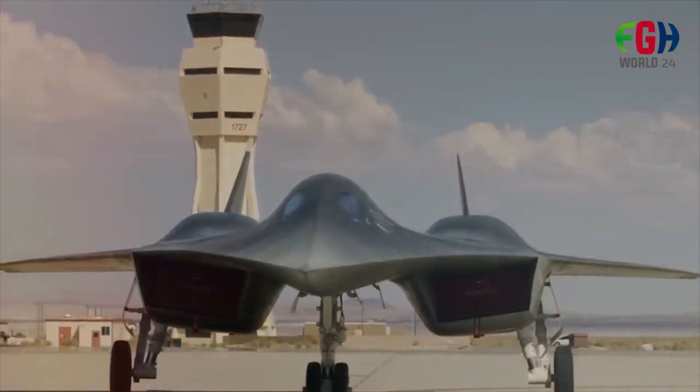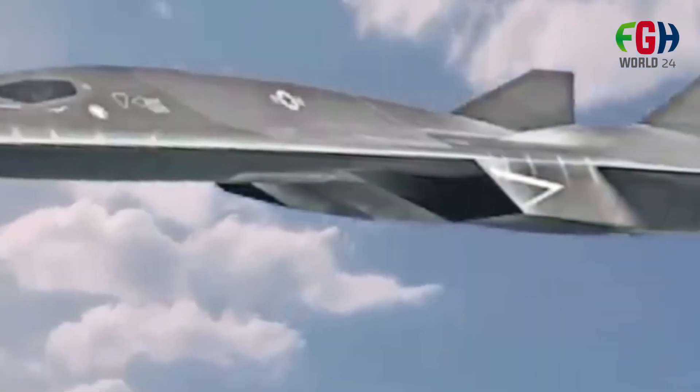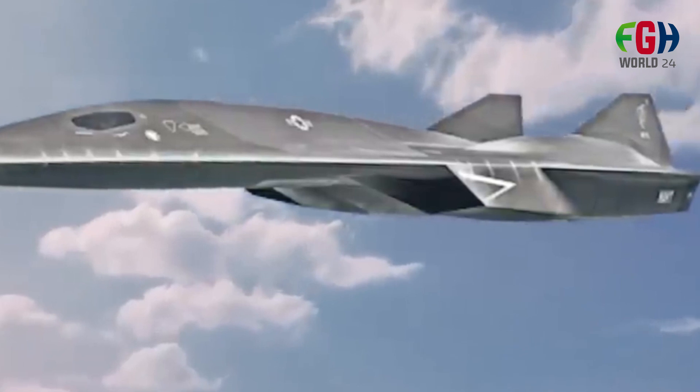The Lockheed Martin SR-72 is a conceptual high-speed, high-altitude unmanned aircraft with remarkable potential for future military applications.